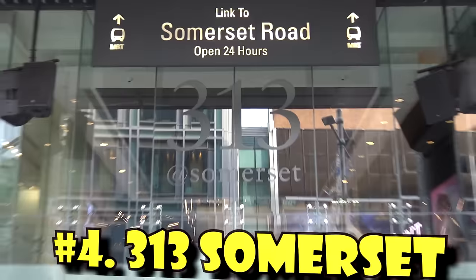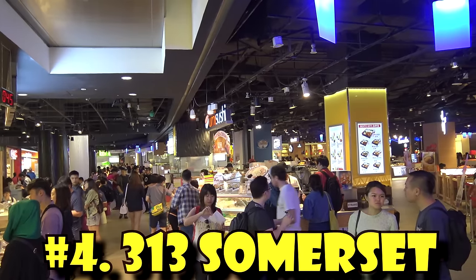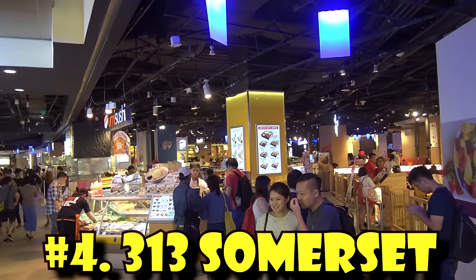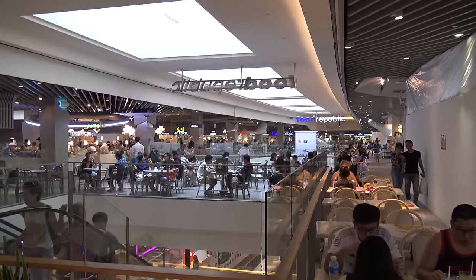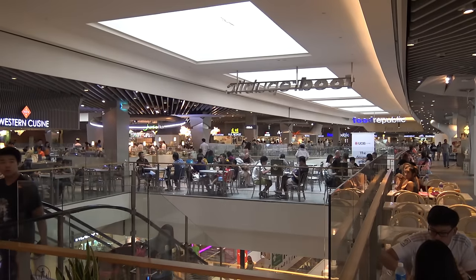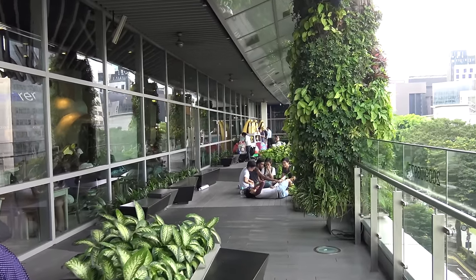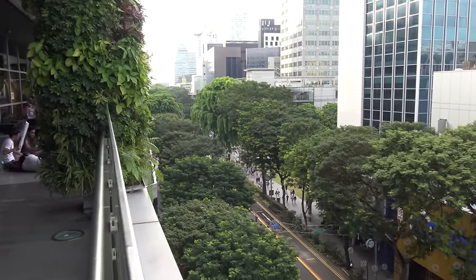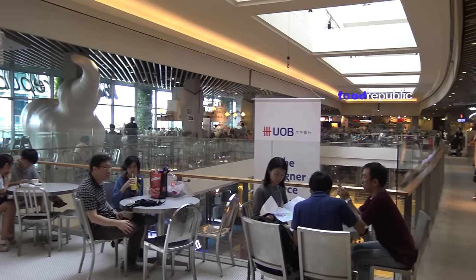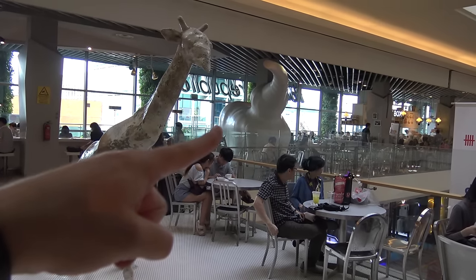Next up, a little further down Orchard Road at 313 Somerset, they have two food courts in this building: one on basement level three and one on level five. On the entire fifth floor of 313 Somerset is a very large Food Republic, taking up the whole floor. The Food Republic looks out on the sky terrace, an open-air terrace with views of Orchard Road down below.